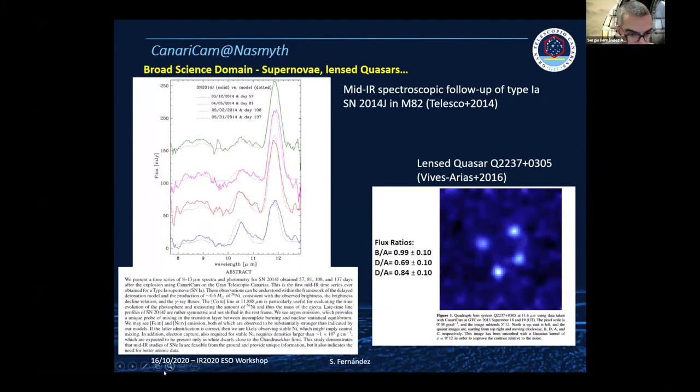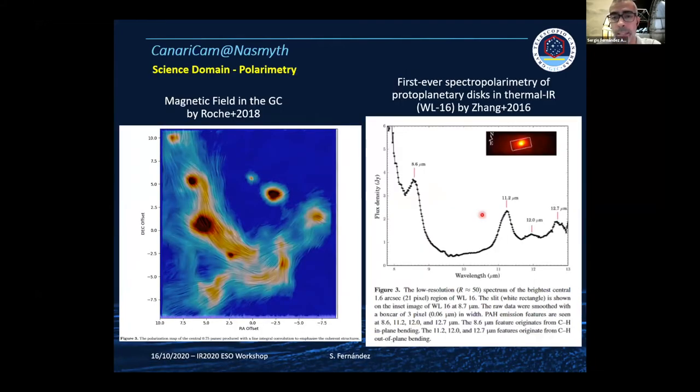A really nice result was the first-ever spectroscopic follow-up of a supernova in the thermal infrared. You can see the time evolution and structure, as you have different optical depths at the supernova evolving with time — from bottom to top you see the time evolution of the spectrum and how the different species change. Regarding polarimetry, there are beautiful results from Pat Roach, and also spectropolarimetry work — Enrique showed a few things, and Hansen from the University of Florida did studies on proto-planetary nebulae with spectropolarimetry.